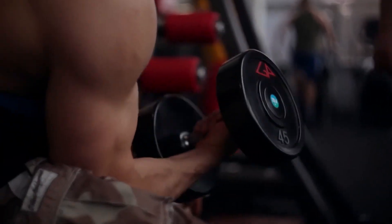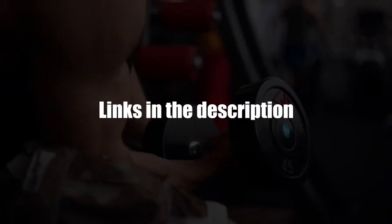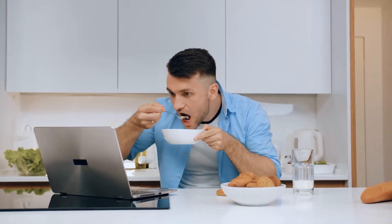Hey, this is Alex from FitCoach, and welcome to our review of the best high-end treadmills. You'll find the links to the products in the description, and you can use those links to check the latest prices and other user reviews. Make sure to watch until the end to know which treadmill is the best.